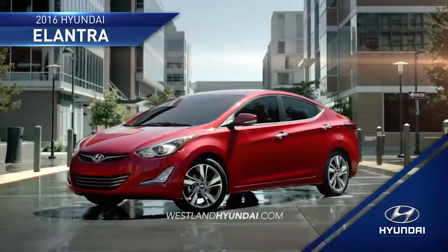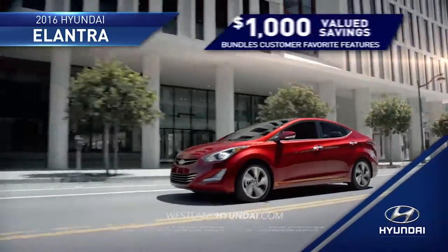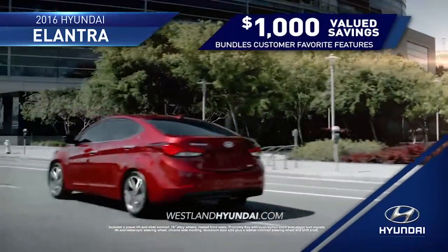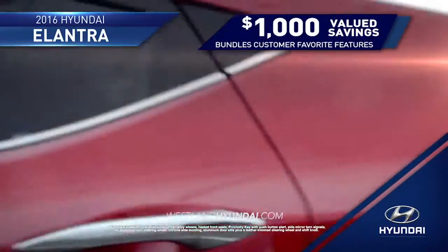And now, for the first time ever, you can experience the 2016 Elantra Value Edition, which bundles customer-favorite features at an attractive $1,000 in value savings.